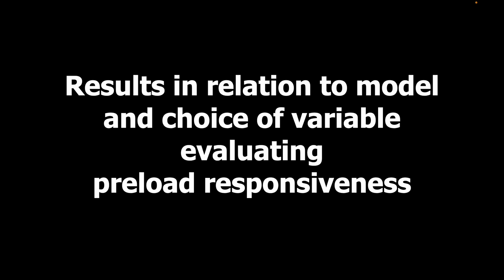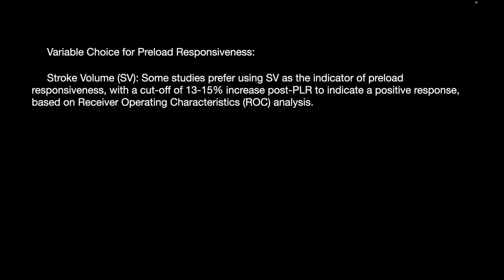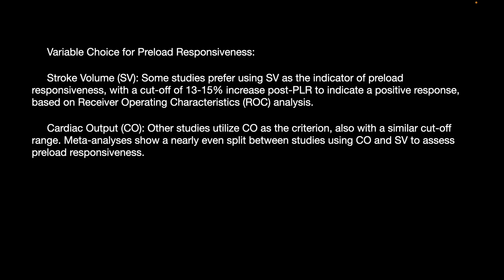Regarding variable choice for preload responsiveness: some studies prefer using stroke volume — with a cutoff of 13–15% increase post-PLR indicating a positive response based on ROC analysis. Cardiac output is more commonly used with similar cutoffs; meta-analyses show a near-even split between stroke volume and cardiac output studies for assessing preload responsiveness.